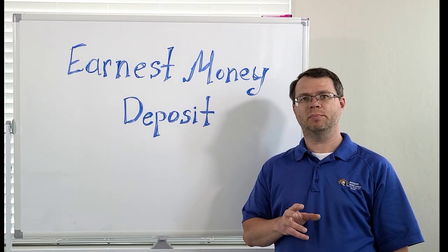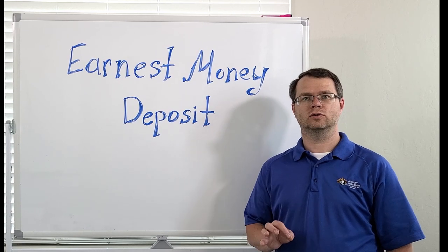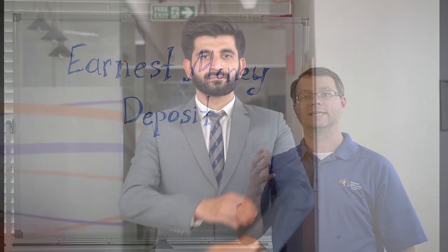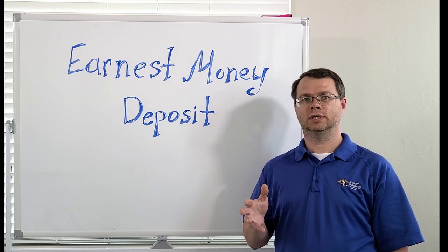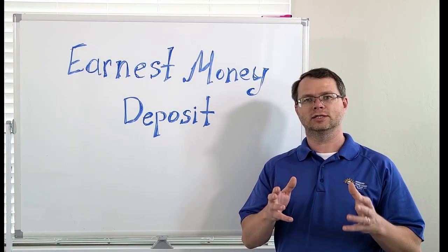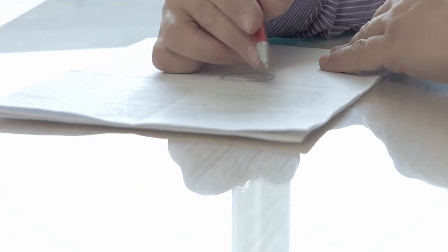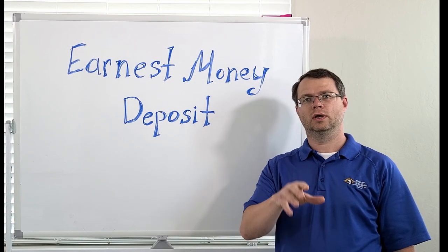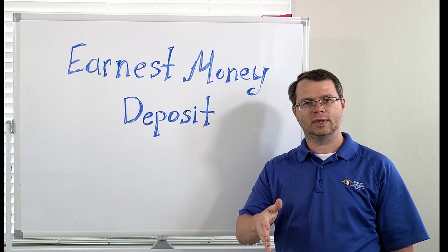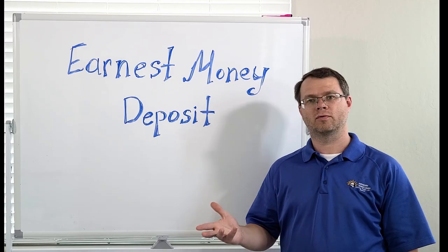On the other hand, if the buyer terminates the agreement without a valid reason or fails to fulfill their obligations, the seller may be entitled to keep the earnest money as compensation for the time and opportunity lost during the transaction. It is crucial to carefully review the terms and conditions regarding the earnest money deposit in your purchase agreement. Make sure you understand the contingencies, timelines, and the circumstances under which the earnest money may be forfeited.